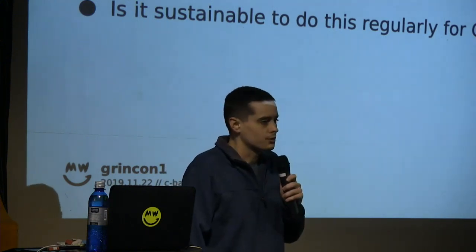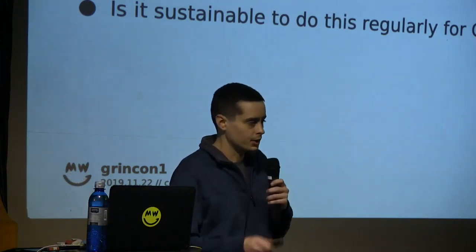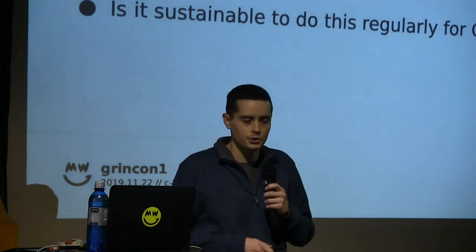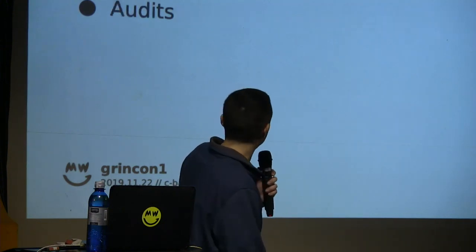We have a question of sustainability which is kind of an ongoing question with GRAND Security. Security is an ongoing thing — it's an ongoing cost — and there's not really a model yet for GRAND to facilitate that and make that sustainable. So that's an ongoing topic.